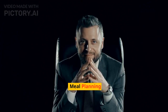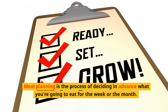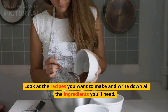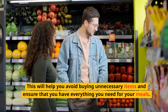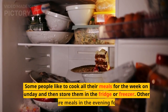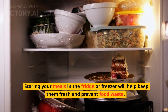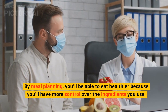Meal Planning. Meal planning is the process of deciding in advance what you're going to eat for the week or the month. This can include breakfast, lunch, dinner, and snacks. The first step in meal planning is to make a grocery list. Look at the recipes you want to make and write down all the ingredients you'll need. This will help you avoid buying unnecessary items and ensure that you have everything you need for your meals. Once you have your ingredients, it's time to start preparing your meals. Some people like to cook all their meals for the week on Sunday and then store them in the fridge or freezer. Others prefer to prepare meals in the evening for the next day. Storing your meals in the fridge or freezer will help keep them fresh and prevent food waste. By meal planning, you'll be able to eat healthier because you'll have more control over the ingredients you use.